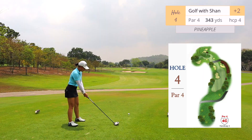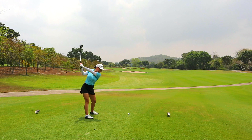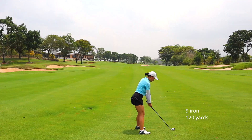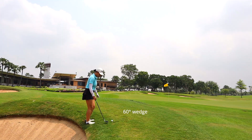Hole number four, par four, dogleg left, 343 yards. There is a yellow marker between the two rows of bunkers. There are a few bunkers around the green — I almost rolled back into one of them. Very awkward stance.